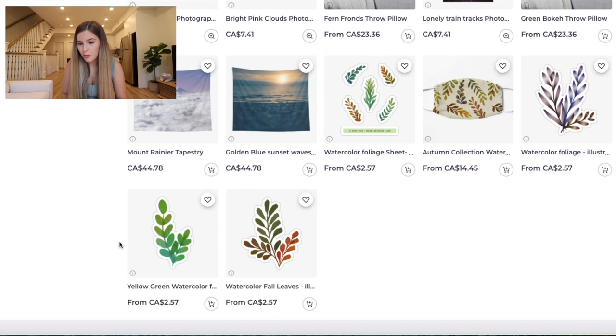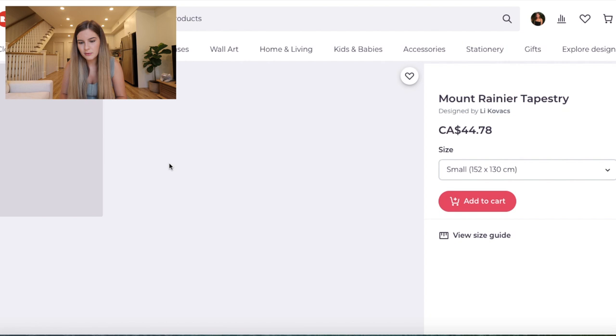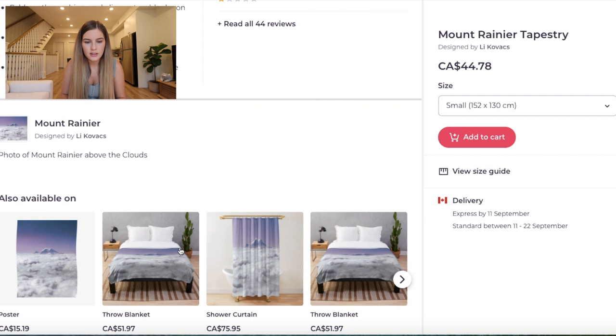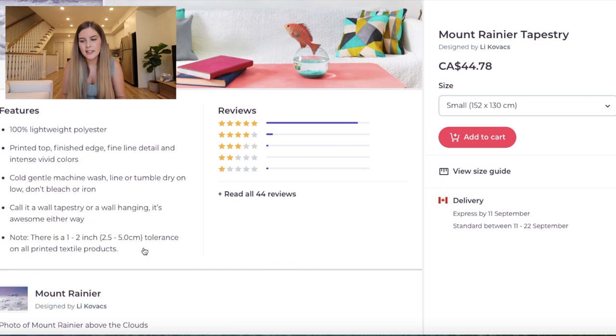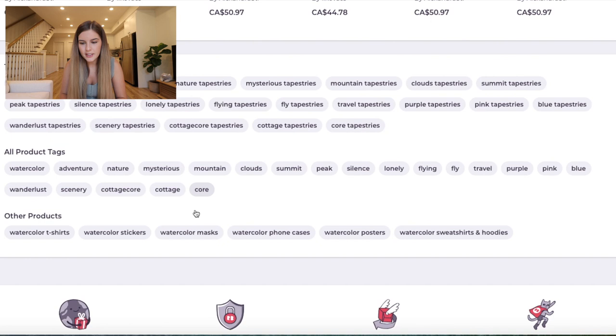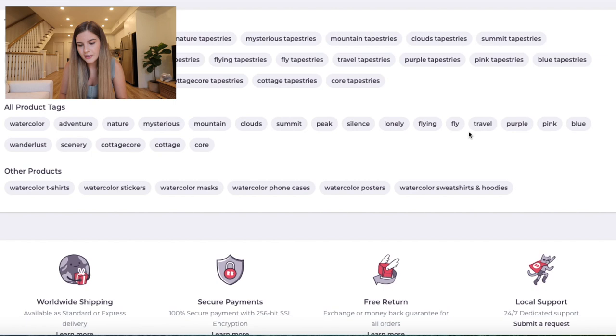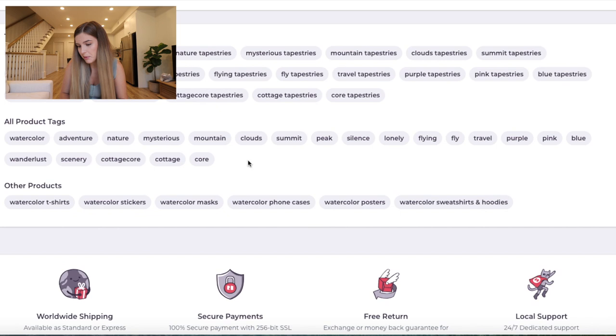I'm going to go into this one here — Mount Rainier. I love that picture with the cloud and the mountain in the background. You have a description here. Maybe you could add a bit more keywords in the description, apart from just the name of the place and clouds — because that's already in your title. Maybe something else that might attract different types of people to your artwork. Product tags look really good. I'm wondering if there are any more tags you could do — like what's going on in the image. Maybe 'sky' would be good to add in there.